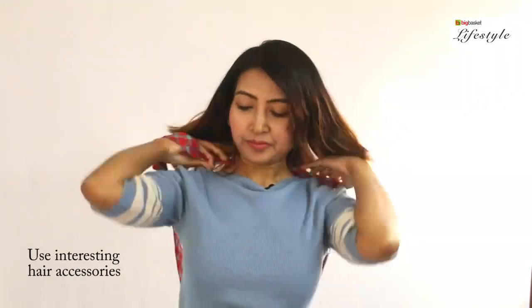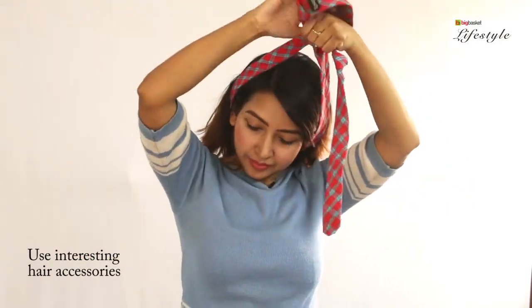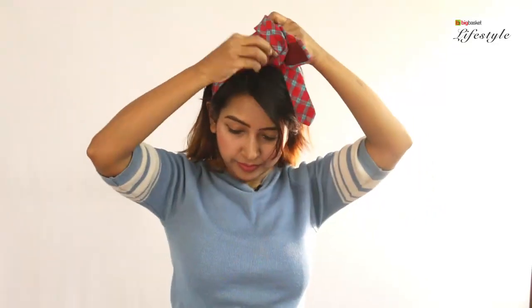You can also try out some interesting hair accessories to turn your bad hair day into a good one. For example, you can tie a tie around your hair. This actually gives a very girly look. You can keep the rest of the hair open if you have short hair like mine, or tie it on one side if you like.